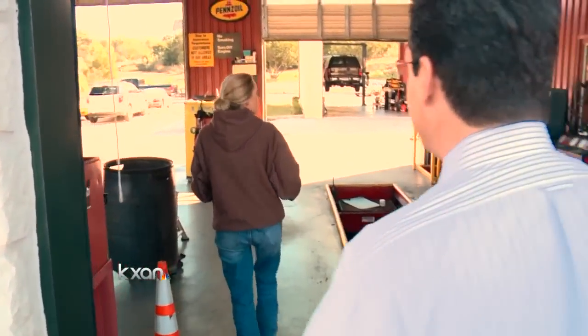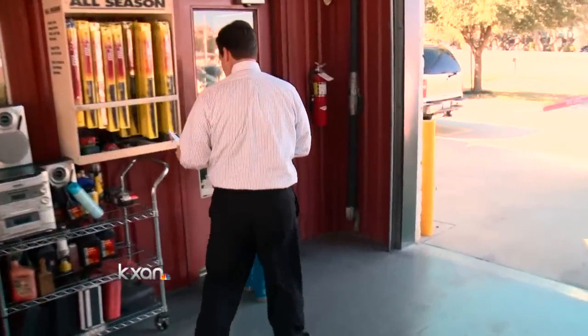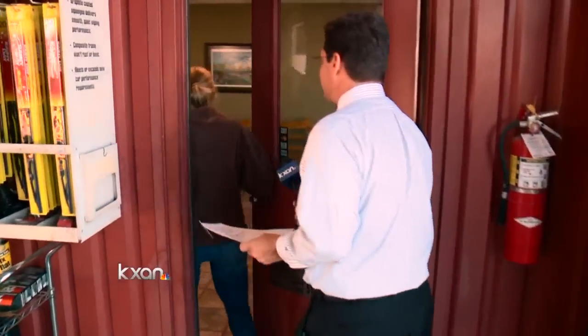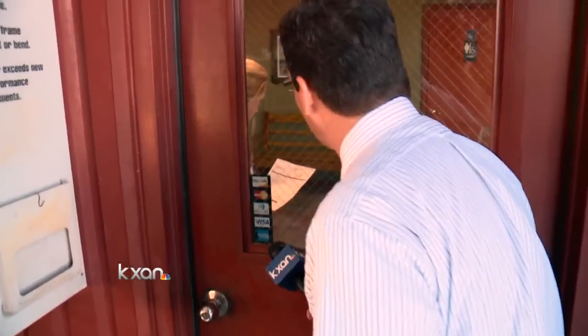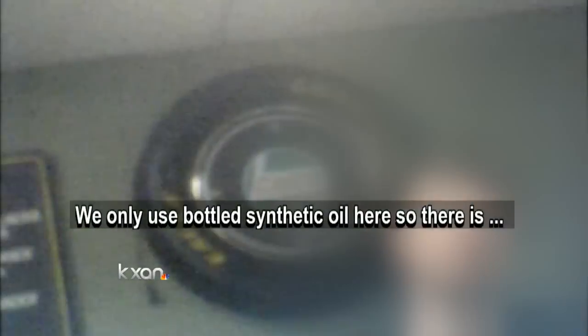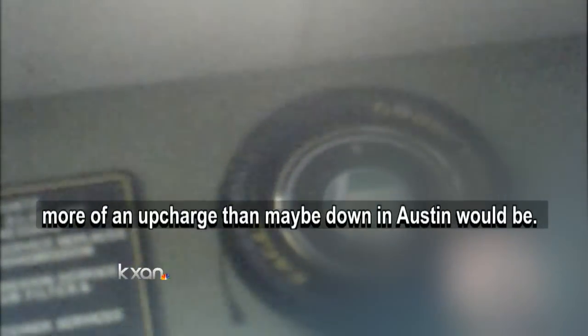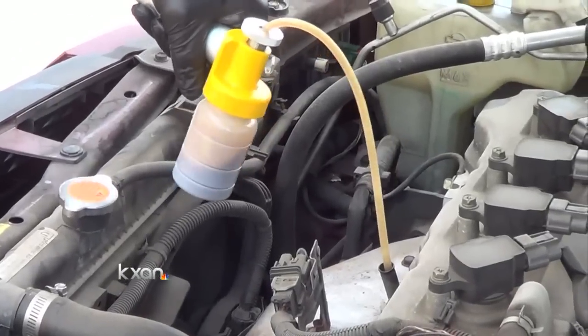We also went back undercover to Lakeway Quick Lube, where weeks earlier the shop had given us conventional oil when we paid for synthetic. This time, when we asked about synthetics, they confirmed they had Mobil 1. Lakeway Quick Lube explained the oil we'd be getting before putting it in, noting: 'We only use bottled synthetic oil here,' with the service priced at around $89 for our car.